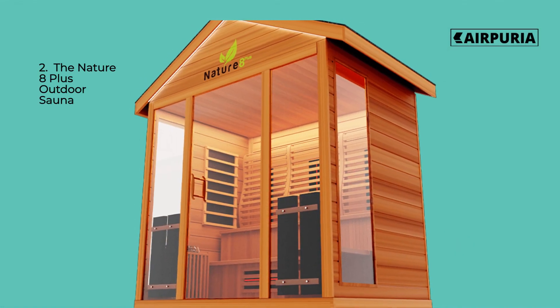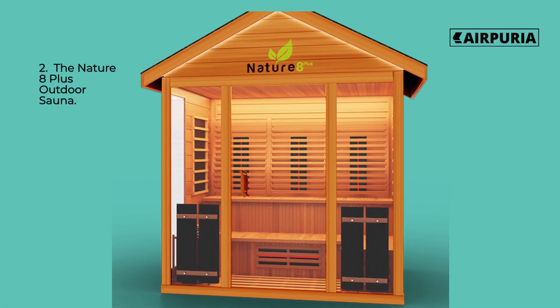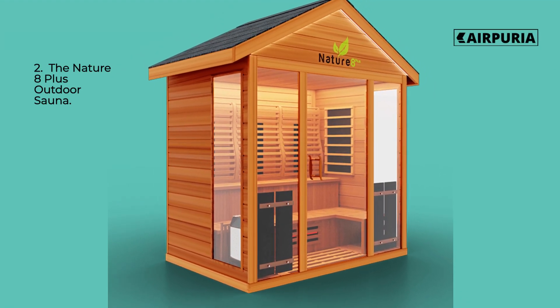Number 2 on our list is the Nature 8 Plus Outdoor Sauna. This sauna is perfect for those who want a little extra space and comfort. With 8 comfortable benches and a spacious interior, it makes for the ideal outdoor retreat.